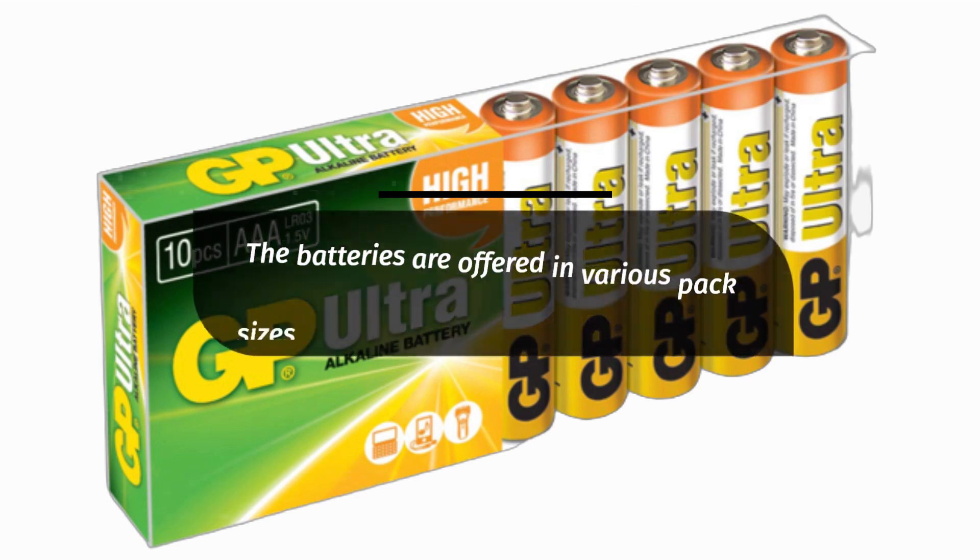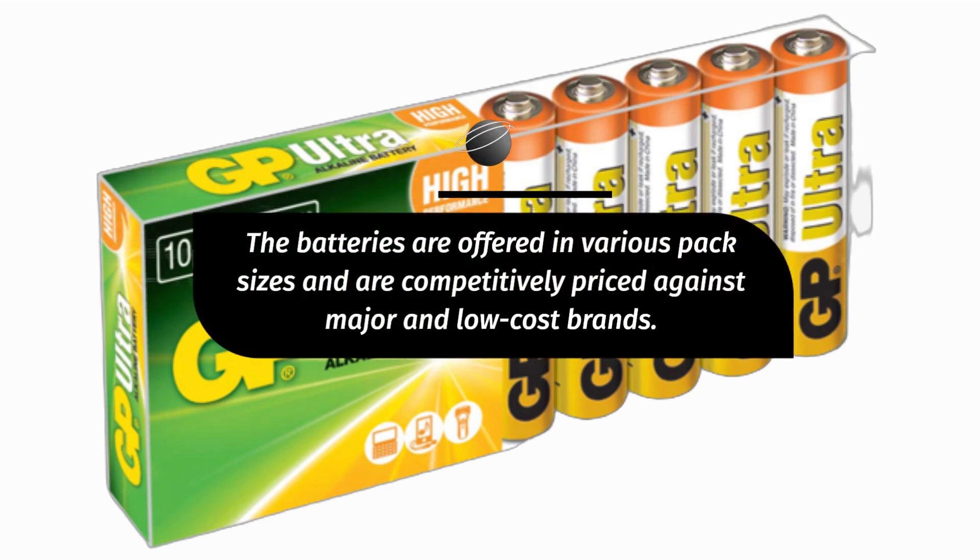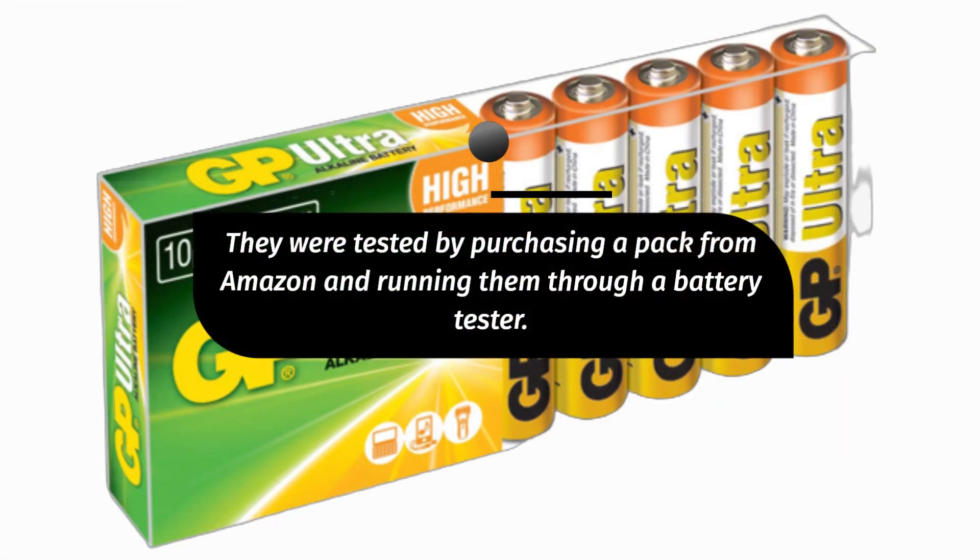The batteries are offered in various pack sizes and are competitively priced against major and low-cost brands. They were tested by purchasing a pack from Amazon and running them through a battery tester.